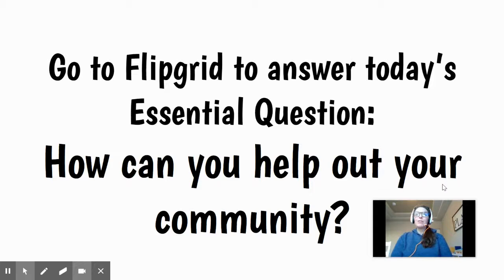You are going to go to Flipgrid to answer today's essential question: how can you help out your community? What are some ideas you have that could help your community or neighborhood today?